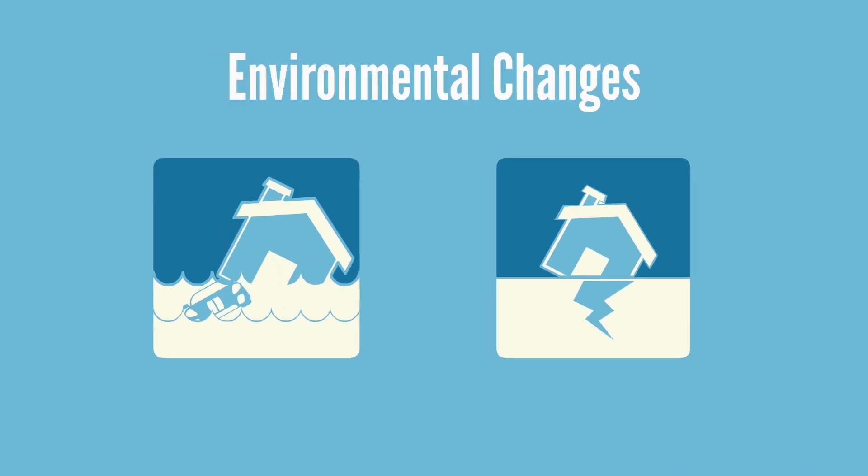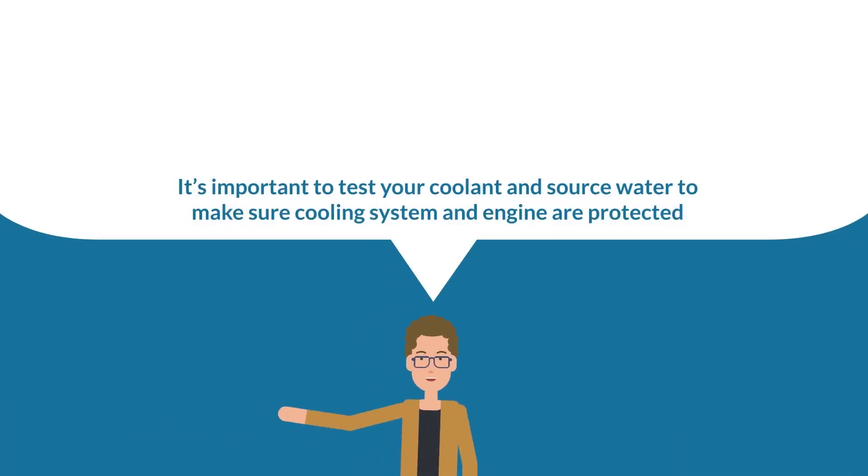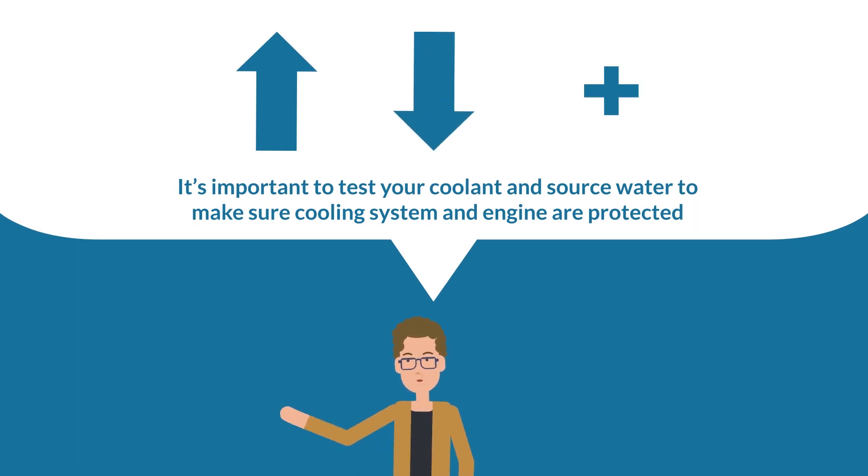Environmental changes, such as drought, flooding from heavy rainfall, or earthquakes can affect source water properties, even if the water once met specifications. These changes can increase contamination, lower pH levels of the water, and add unwanted contaminants.